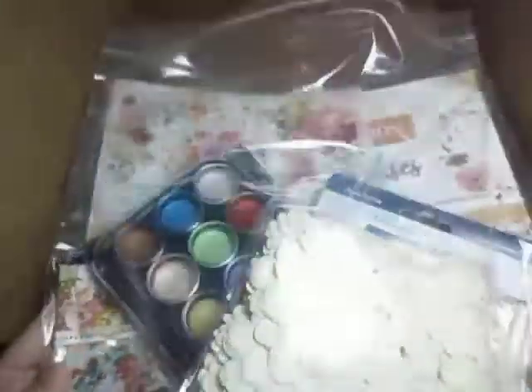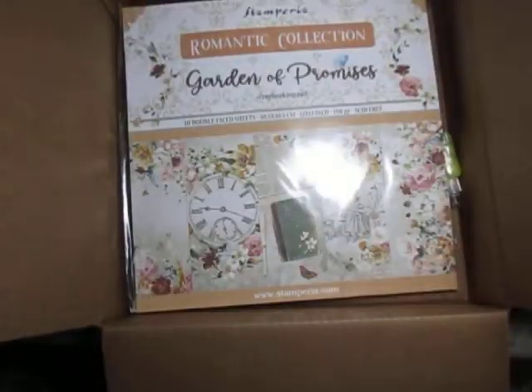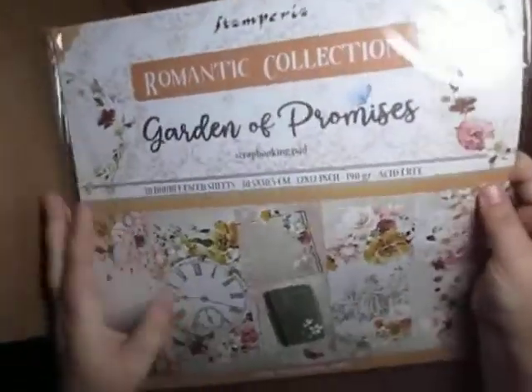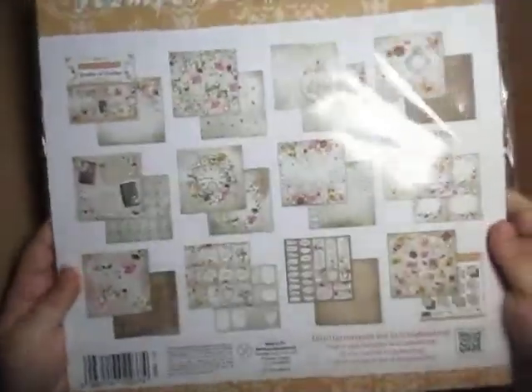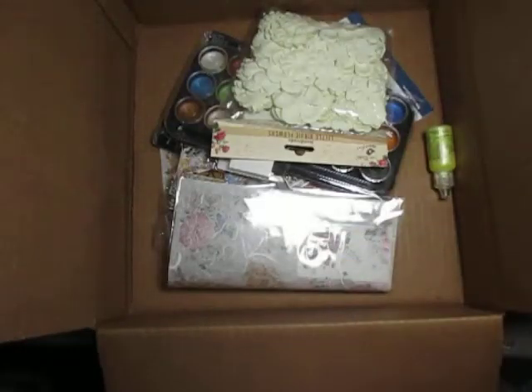Now this is the Mixed Media Minnesota kit. I'm going to just dump it out in the box here so we can see everything without making too big of a mess. It says 'Romantic Promises' — I'll show you the back; I think it's much easier to see the different pieces that way.